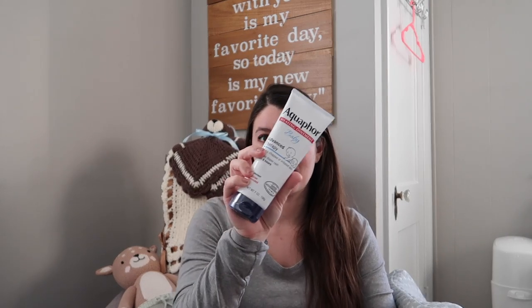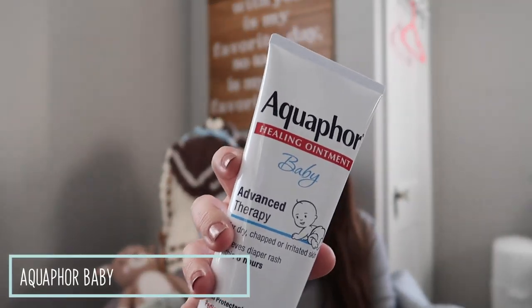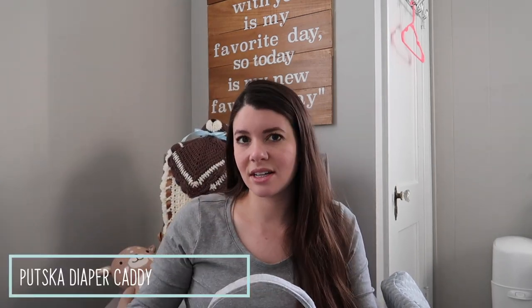I did get some Aquaphor baby diaper ointment for preventing diaper rash and for hydration in general — Aquaphor stuff is amazing. This is all coming from my diaper caddy, which I think will go downstairs to my changing area. Diaper caddies are great — my girlfriend Sierra uses hers all the time and made me register for one, and I'm so glad I did because it just keeps everything organized in one place. I also have the Water Wipes, which are supposedly really pure and good for baby, and we've got it stocked up with diapers.